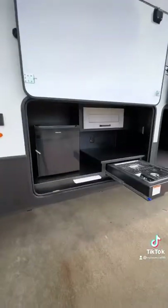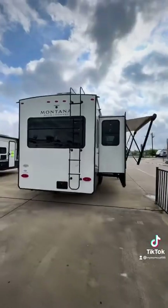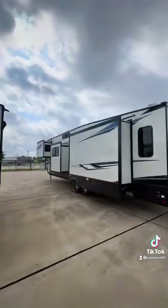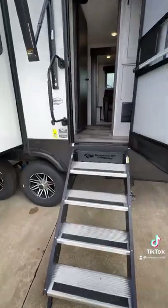You have the outdoor kitchen underneath the awning, which I love the position of. There's a big exterior storage compartment, a ladder to get up onto the roof, four slide outs in total, and a 400-watt solar package on this RV — not only to keep your batteries charged but also to get some power to the outlets.